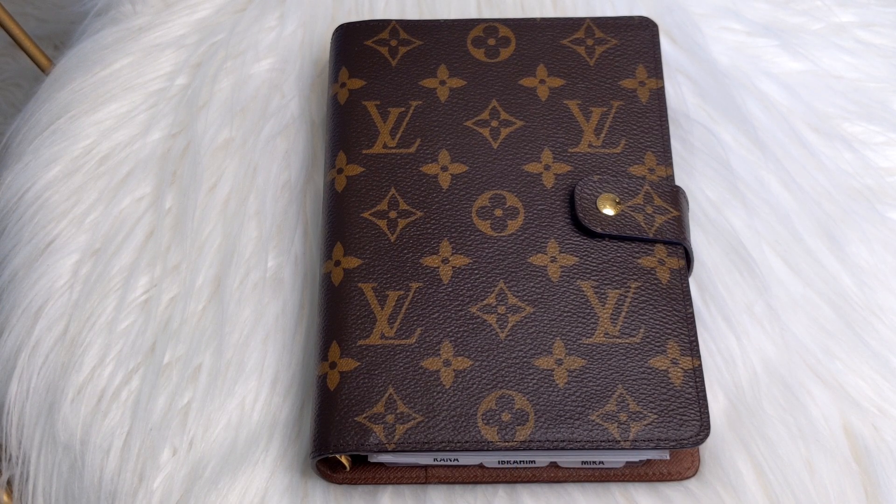I also have a very small mini stationery haul that I thought I would share with you guys as well. So if you would like to see what I have to share, I hope that you would consider sticking around and subscribing.